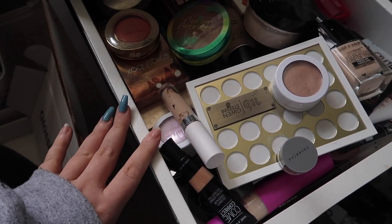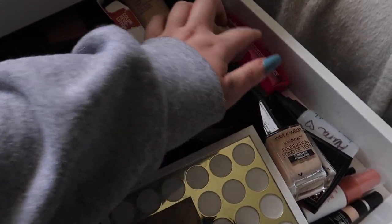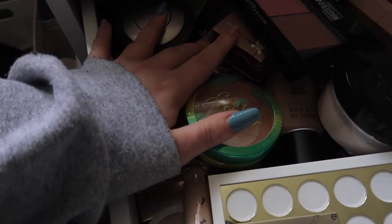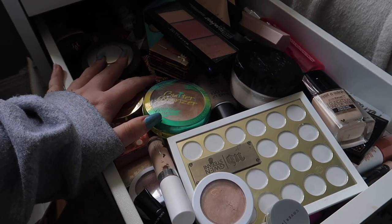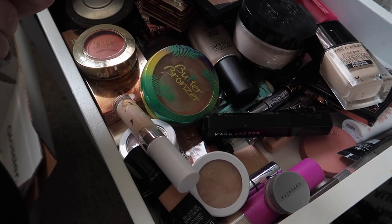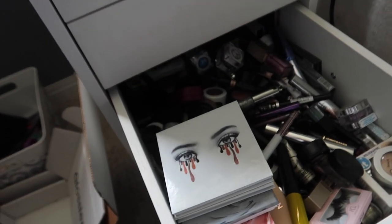This is face products — it's kind of all over the place, but we have concealers, highlighters, a blush palette, powder setting sprays. There's a box that shouldn't be in here. Bronzers, highlighters, some sponges back there. None of this is organized but it's stuff. I don't know why there's a mascara in there — this is all face items.